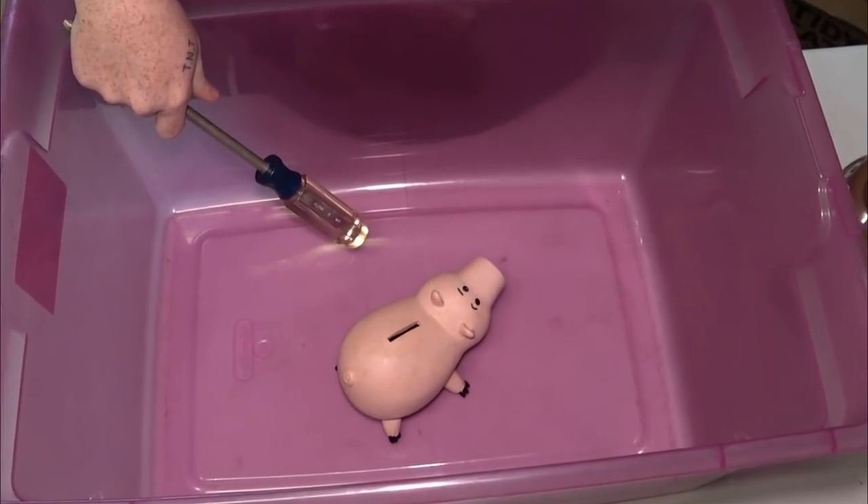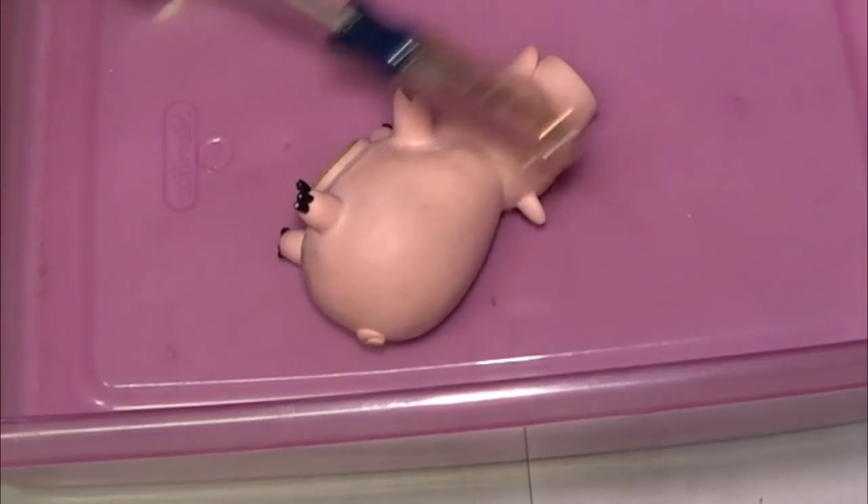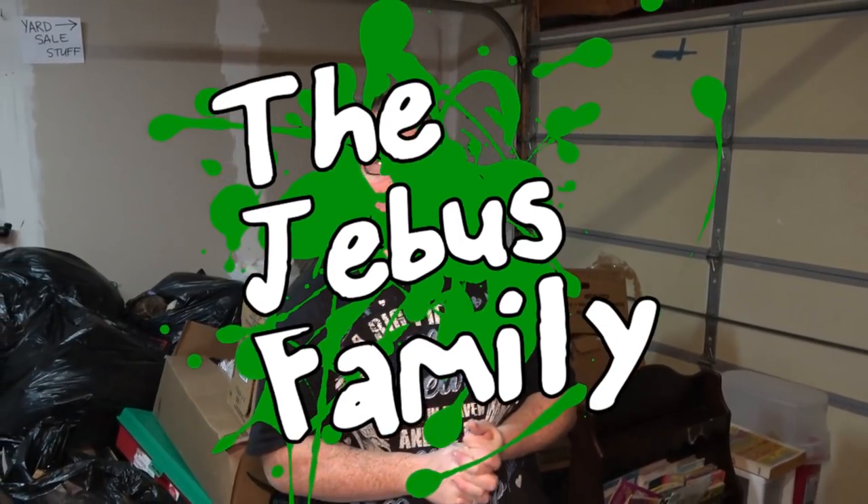What's up all you wonderful people watching this video? Welcome back to the James Family Channel where we are going to do deep search number 2 of the $110 storage unit that we did over on our main channel. If you haven't seen that video, click the link down in the description. So let's get into some of these boxes and search deeper and see what cool things we can unveil.